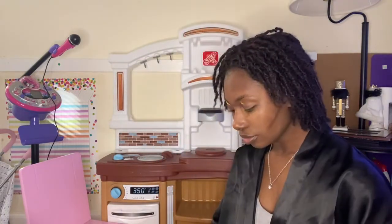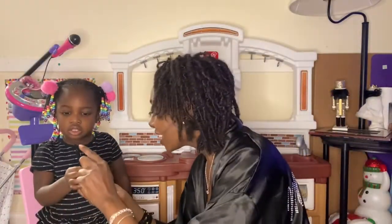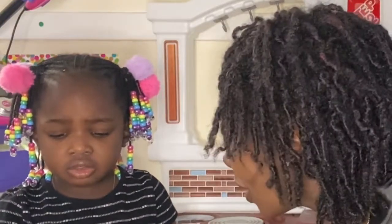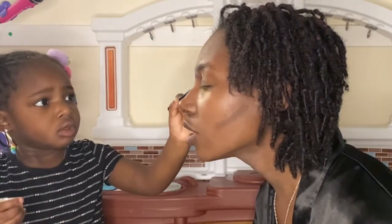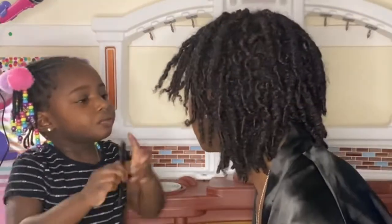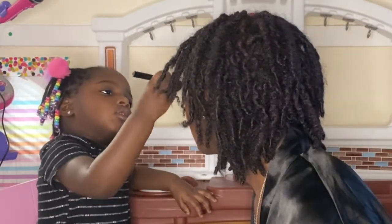We're gonna do eyeliner now. Come here — do mine. No, I'm not gonna do yours. You see that? It's like a makeup marker. You have to go right on my eyelash, gentle, straight across. Good job! Now this one — straight across, right across.